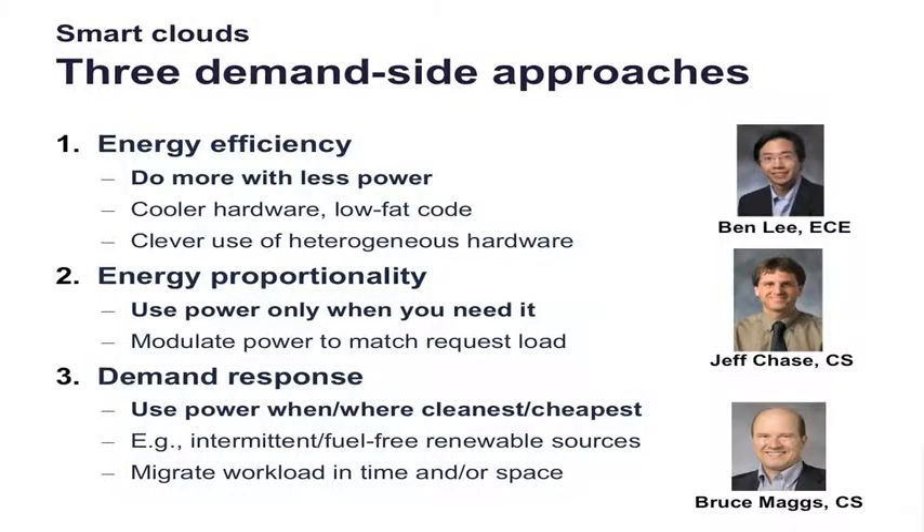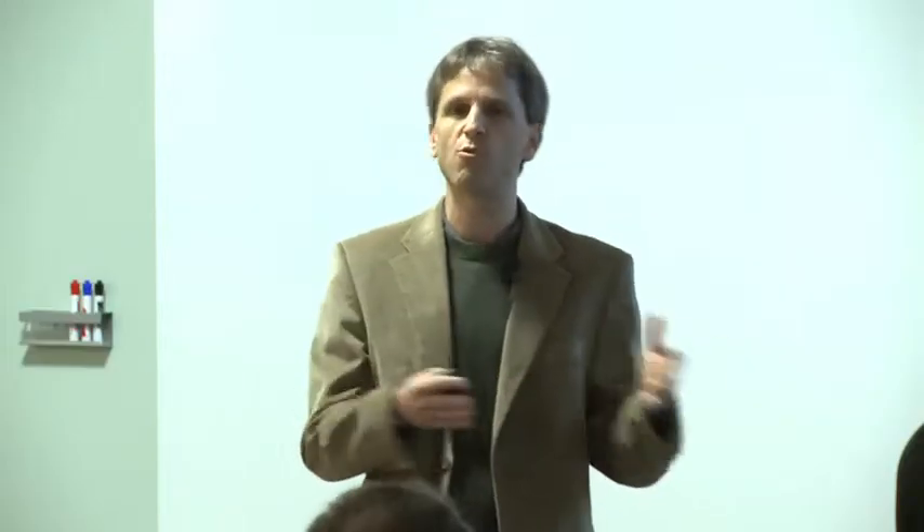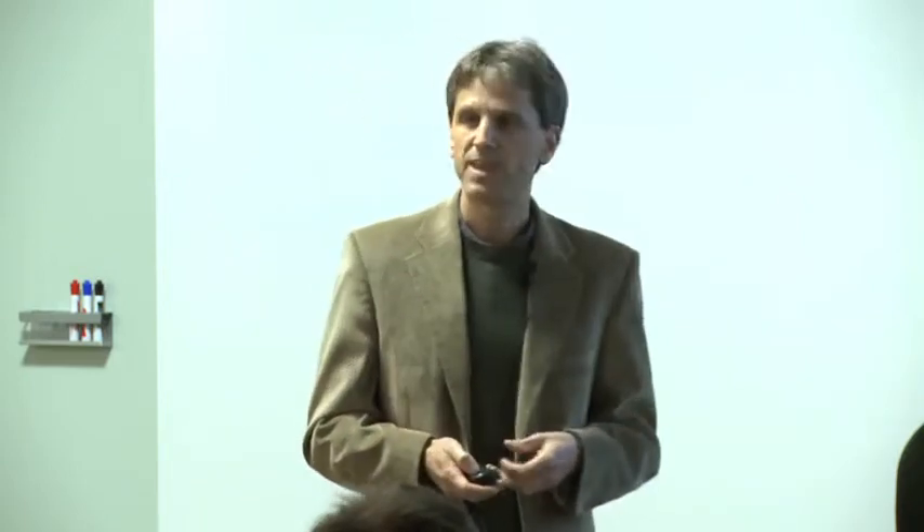Demand response is the idea that you try to use power where it's cleanest and cheapest. You look at prices, you look at where the power is coming from and what the footprint is, and you move work in time or in space to change where and when you consume electrical power. Bruce Maggs, a professor in computer science, is one person who's done research in that area. I have four eye candy slides on these three different areas, which I'm not going to be able to say very much about.